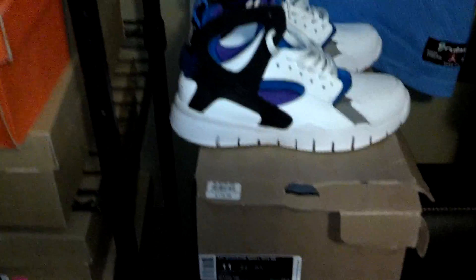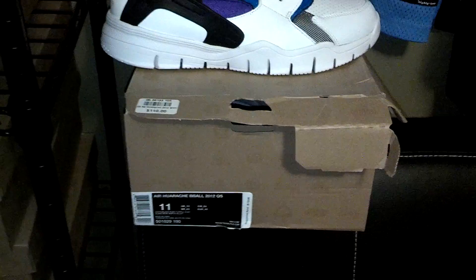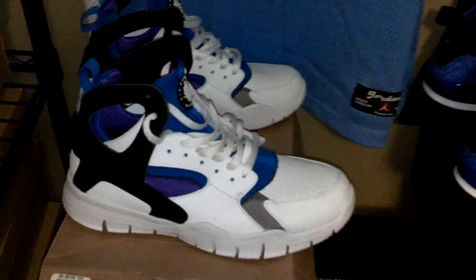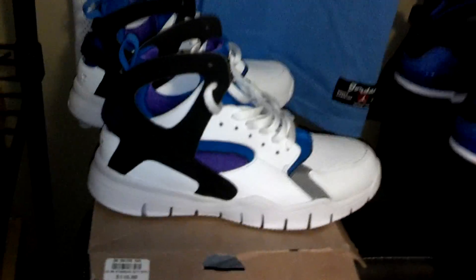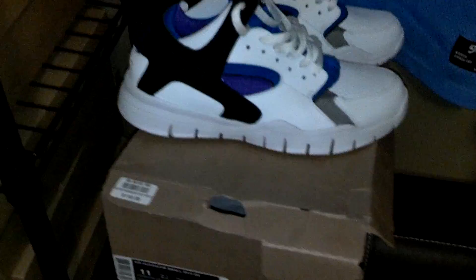My number 10 pickup was the Air Huarache B-Ball 2012. I was really excited when I found out they were going to release these. I'm from Michigan — U of M, we used to have the Fab Five. Chris Webber, Jalen Rose, they all used to wear these in their games. I like the bottom better with the Nike Free system.